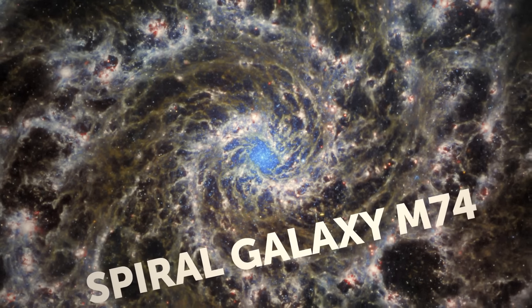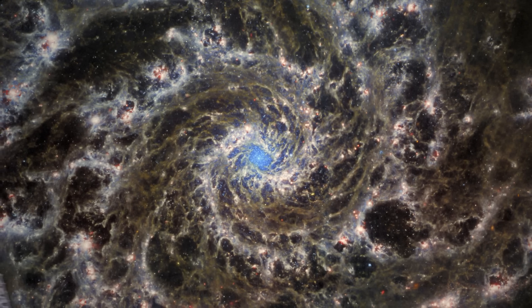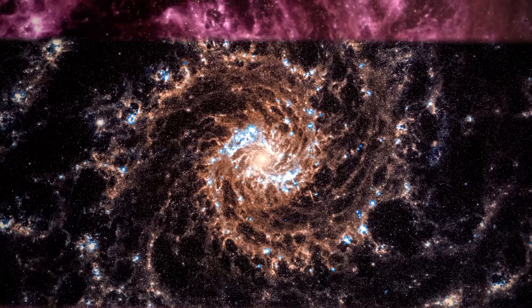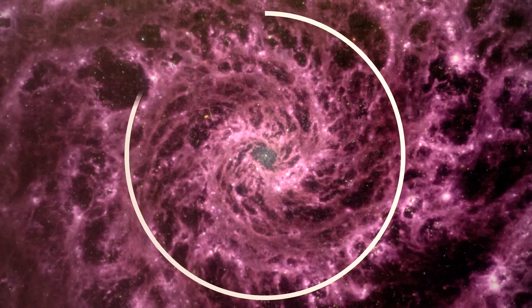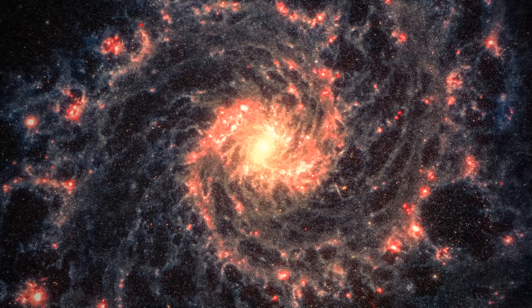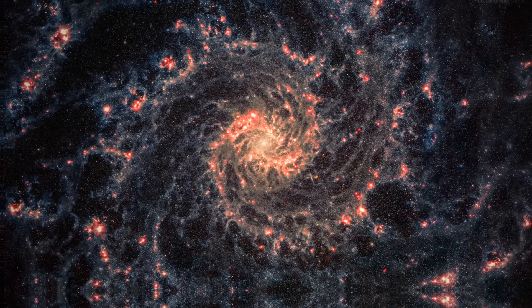Spiral Galaxy M74 — NASA released this image on July 22nd. JWST had to peer through thick layers of dust and gas to see this beautiful star cluster. M74 belongs to a special class of spiral galaxies known as the Grand Design Galaxy, meaning its spiral arms are noticeable and clearly outlined. All sorts of amazing things are happening inside spiral galaxies — supernovas, stars being born in clouds of gas and dust, and many other cosmic wonders.